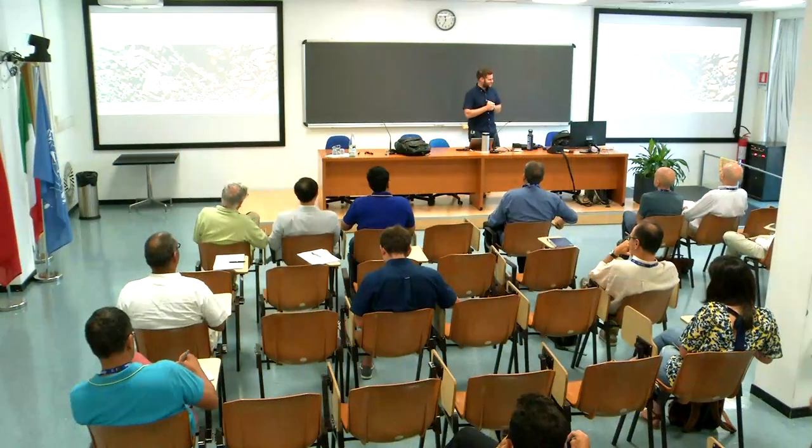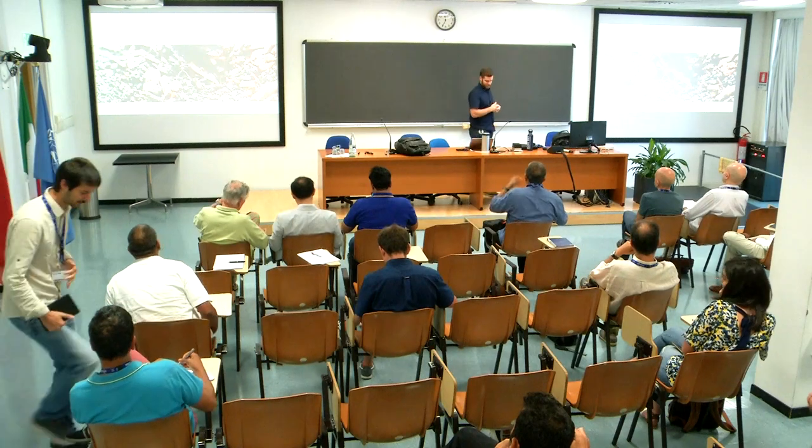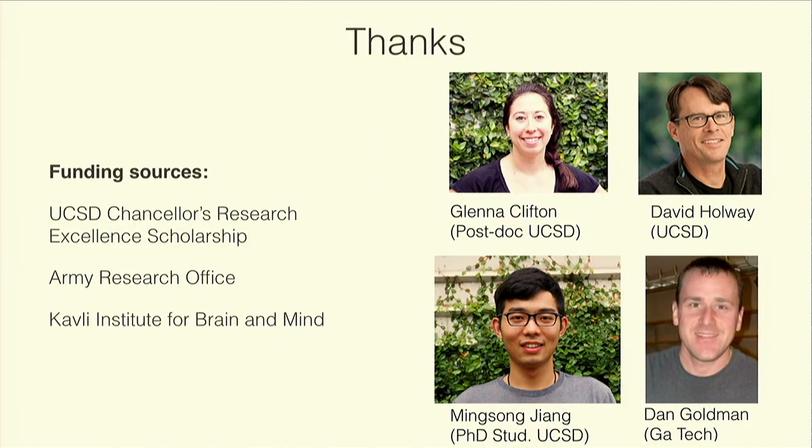I'm going to change my title from the original one, but there's going to be a selection of ant-related work that I've worked on over the last eight years. Let me start off by thanking the folks who've helped me. I've been at UC San Diego for about three years now. A good portion of this talk is related to work that my postdoc, Glennon Clifton, has been doing, in collaboration with an ecologist at UC San Diego, David Hallway. Some of the robotics work is done by a PhD student, Ming-Sung Jang, and some early work I did during my PhD with Dan Goldman.